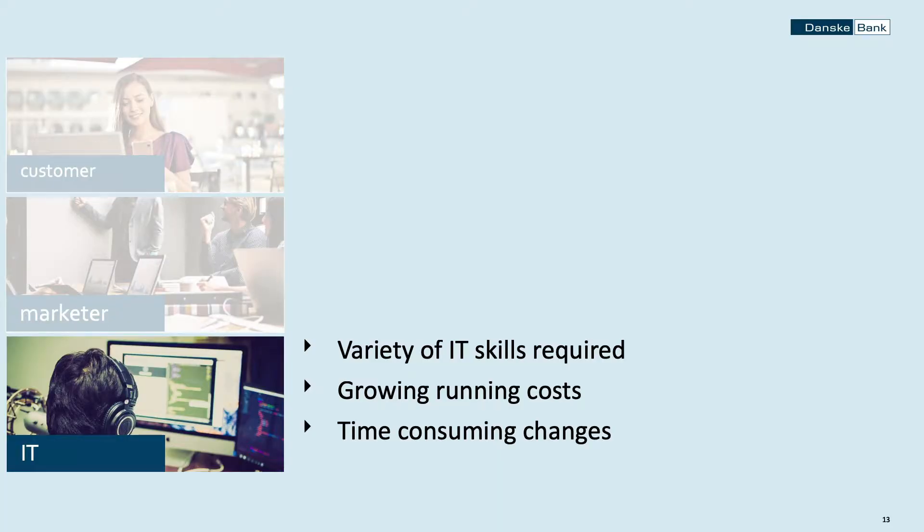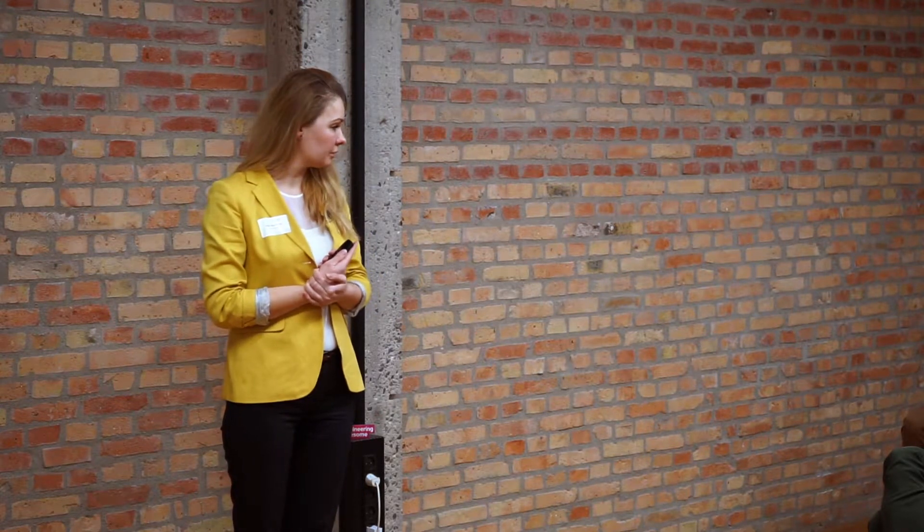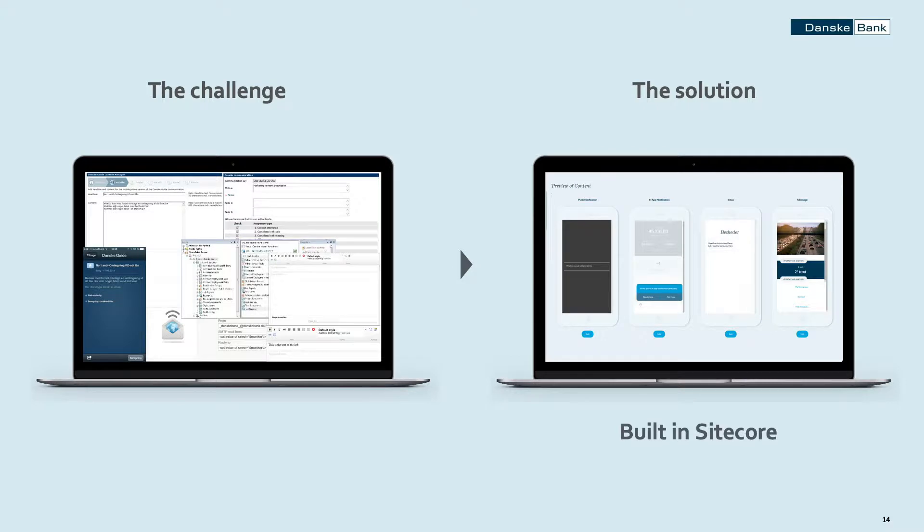From an IT perspective, this setup also caused a lot of challenges. One of the biggest for us was that we were always late to market — it took us several months to build a new channel and establish communication capabilities there. And with all those systems to maintain, you need a variety of skills, resulting in increasing running costs every year. All the authentic communication we were striving for was lost in this difficult technological setup that we had.